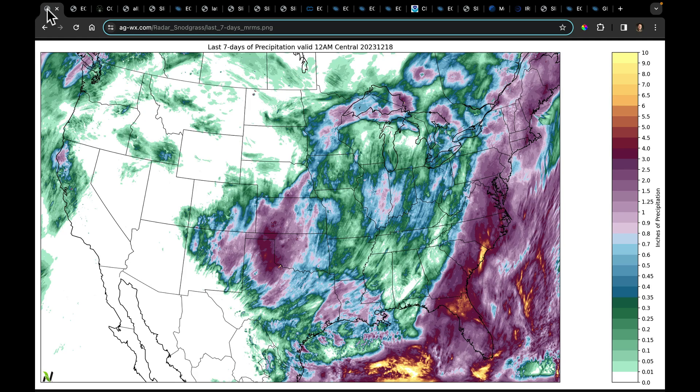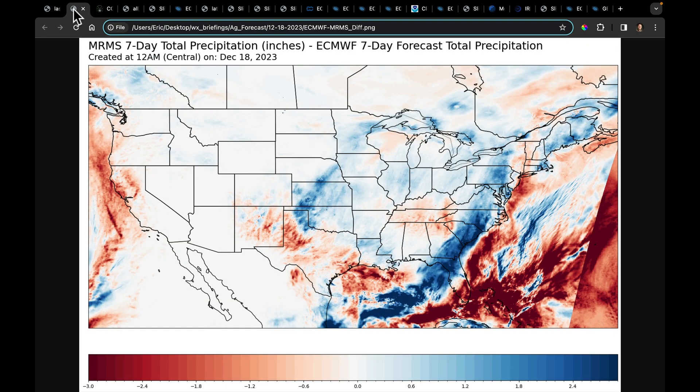Good morning, everyone. Let's get through some of the highlights in this forecast over the next couple of weeks. We're going to begin first with the last seven days of total accumulated precipitation. We finally got a chance to see which of the models did the best with this pattern. The smartest thing would have been to blend them. I worked on something over the weekend, which is a comparison between what actually happened over the last seven days versus what was forecast seven days ago.